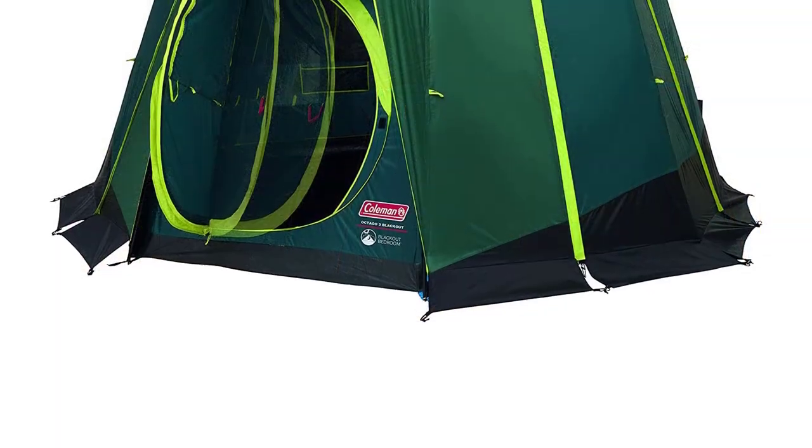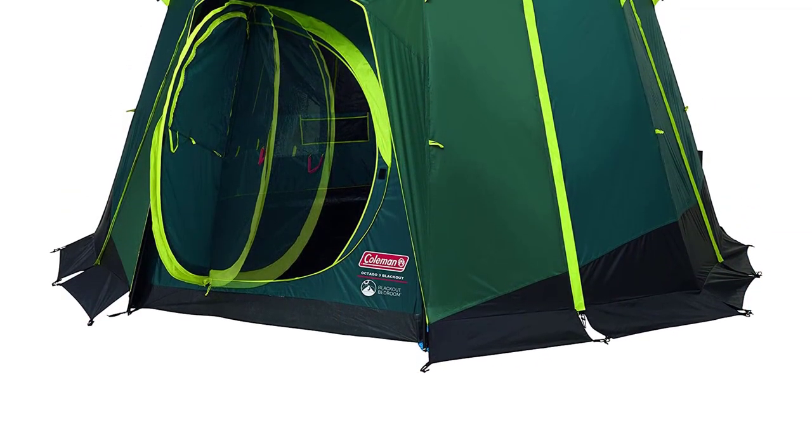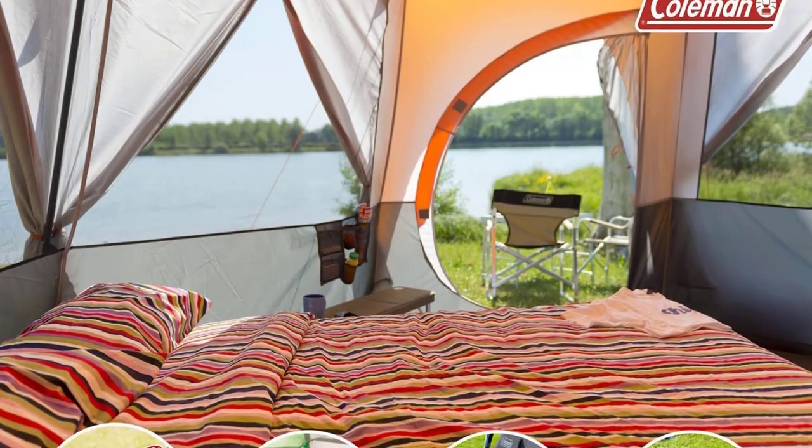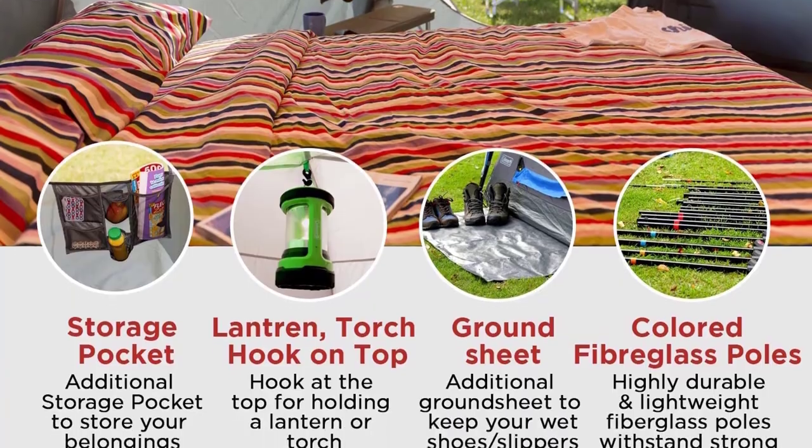The tent can also transform into a bug-proof screen room when the flysheet is removed. Overall, the Coleman Tent Octagon is a sturdy and reliable choice for any family camping adventure.